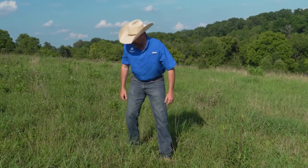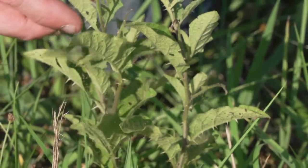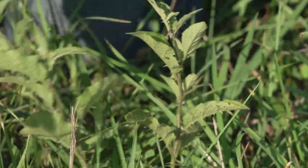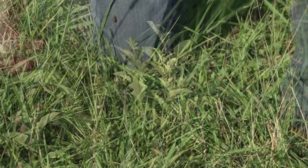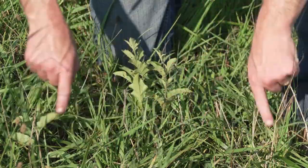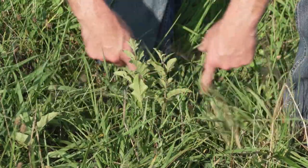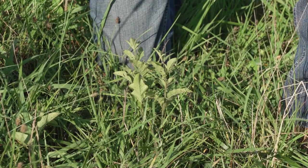Another weed that we've got in this plot is horse nettle. Horse nettle puts out a lot of spikes on the leaf and on the stem. A lot of cattle and even horses don't like to graze around it because it pricks their nose, so you're losing that grazing space — kind of like thistle. It can equal up to one and a half to two pounds of forages that you're missing.